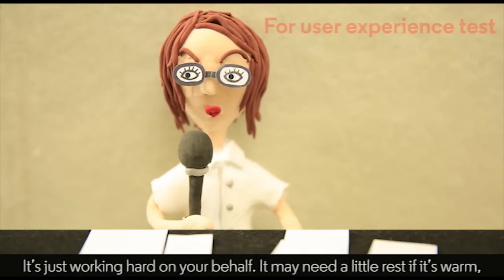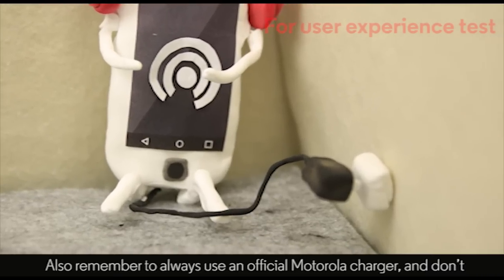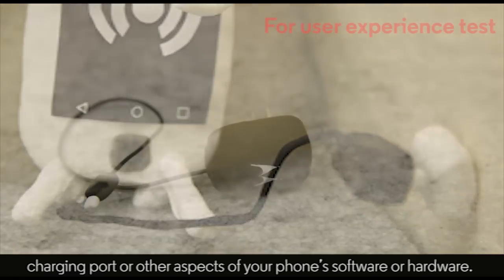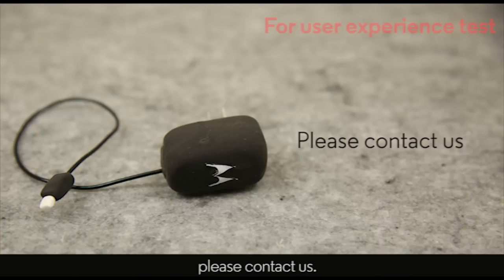It may need a little rest if it's warm, just like any hard worker, but there's no need to worry. Also, remember to always use an official Motorola charger, and don't tamper with the battery, charging port, or other aspects of your phone's software or hardware. If you're still concerned about the temperature of your phone, please contact us.